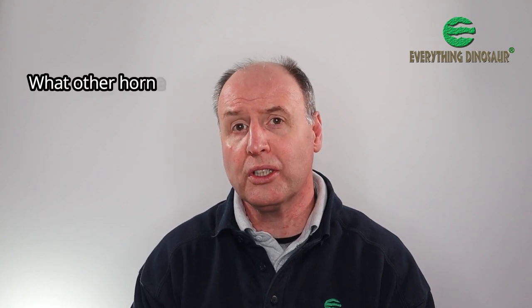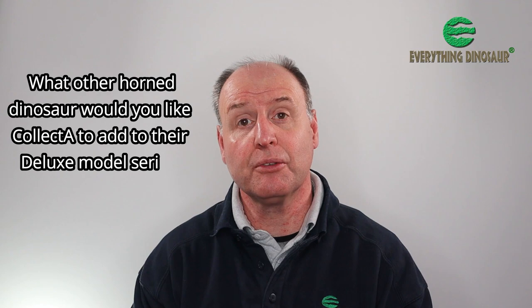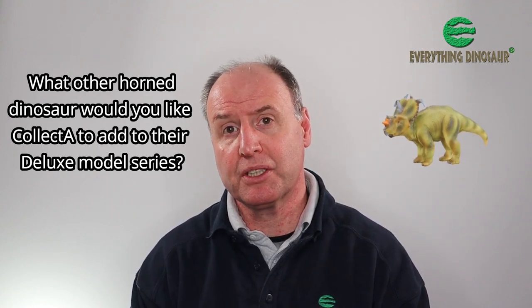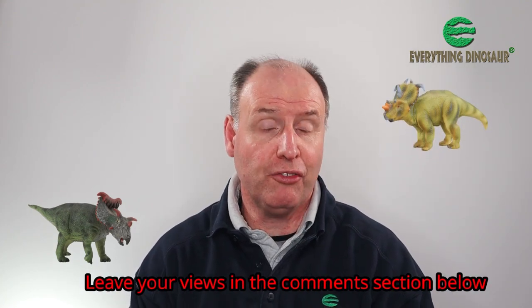Our question of the day: what other horned dinosaur would you like Collector to add to their Deluxe model series? Would you prefer a Pachyrhinosaurus perhaps, or maybe a cool Kosmoceratops? Let us know your views in the comments section down below and we'll pass your feedback on to our chums at Collector.